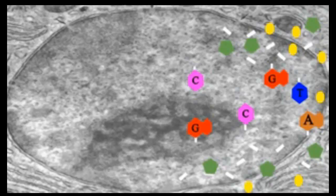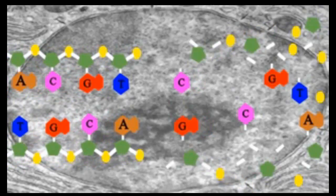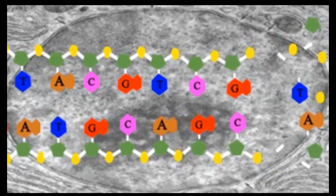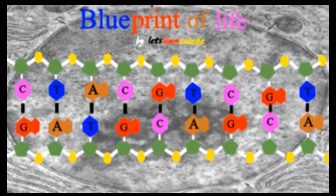Hip Hip Hooray for DNA, it provides the key to the plans for making everything in you and me.